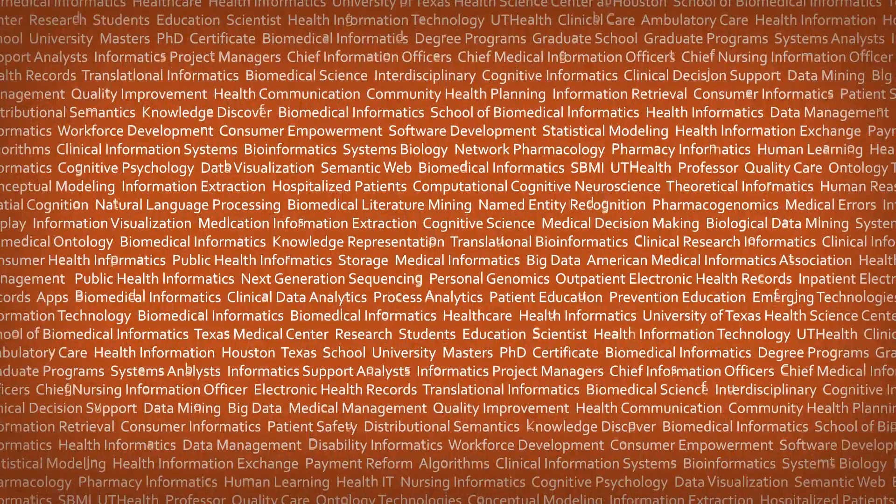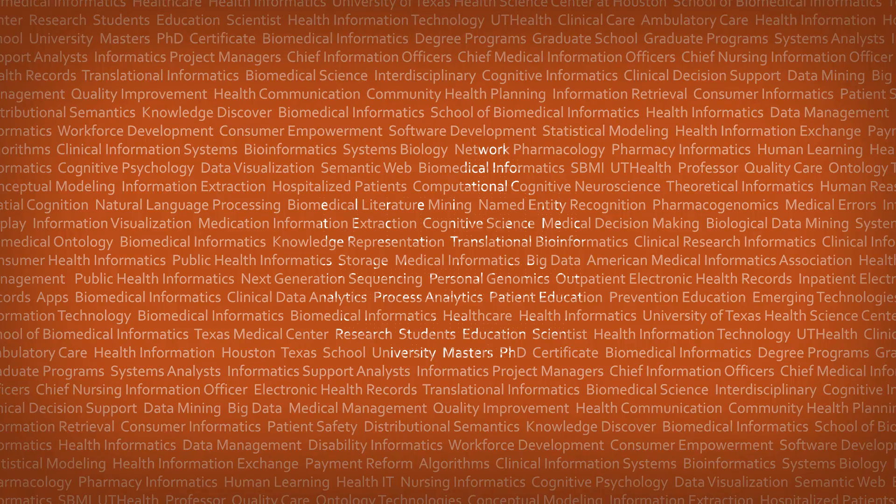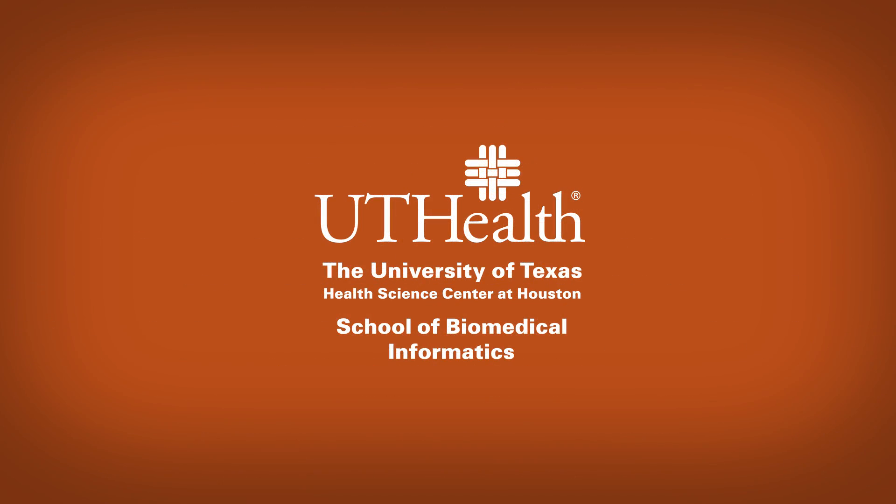Hi, I'm Dr. Todd Johnson. I'm a professor at SBMI. I was one of the original faculty members here at the school in 1998 and then went to University of Kentucky for three years where I led efforts in clinical data warehousing.